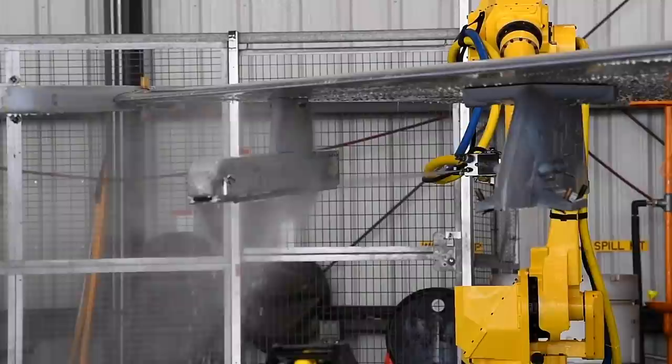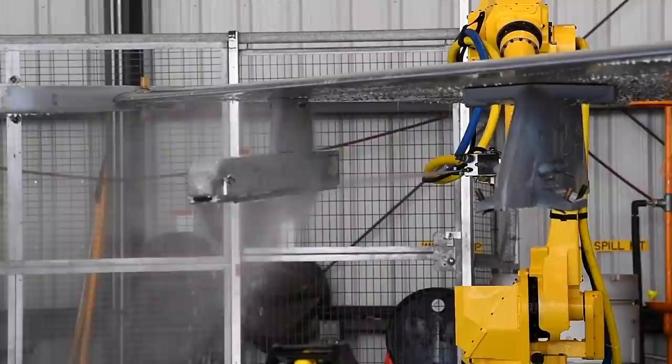For the time being, the jet washing robot continues to be tested. With more improvements coming in the near future, the Air Force aims to introduce these innovative robots in every available base.